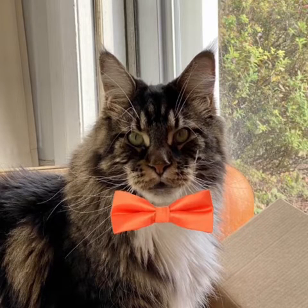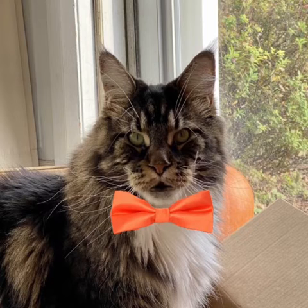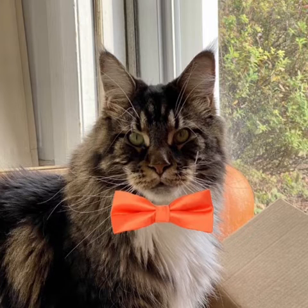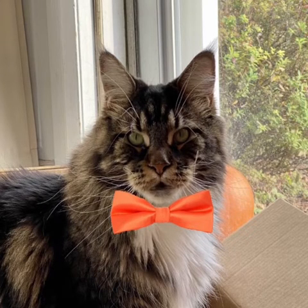A clementine is a tangor, a citrus fruit hybrid between a willow leaf mandarin orange and a sweet orange, named for its late 19th century discoverer. Although I've also read it's a cross between a Seville orange and a tangerine.